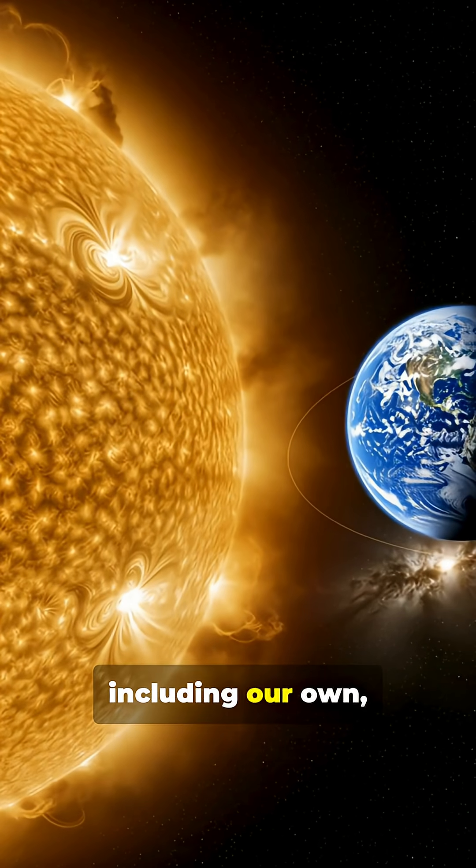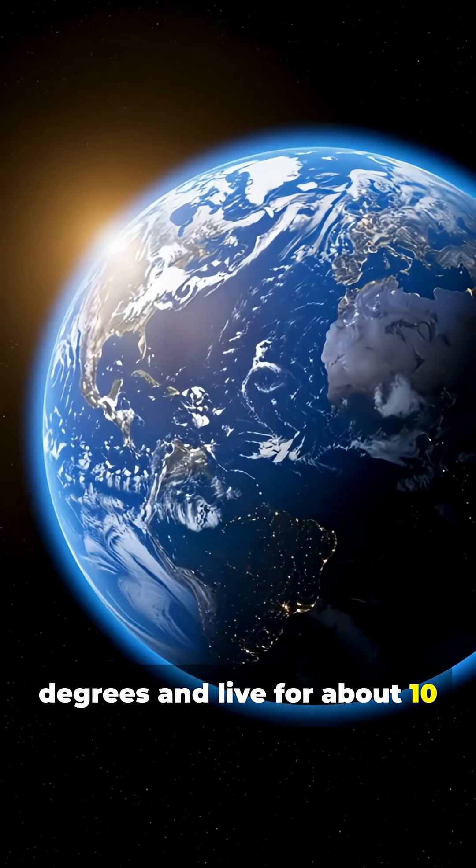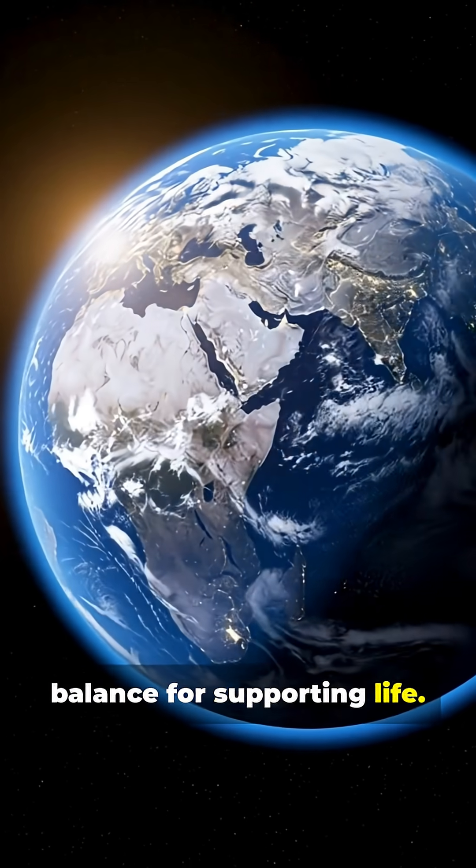Sun-like stars, including our own, burn yellow hot at 10,000 degrees and live for about 10 billion years — the perfect balance for supporting life.